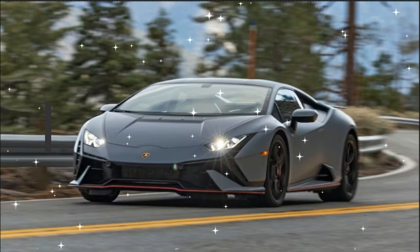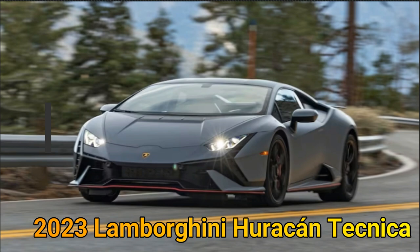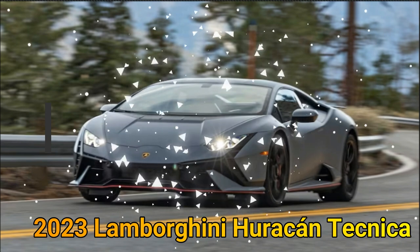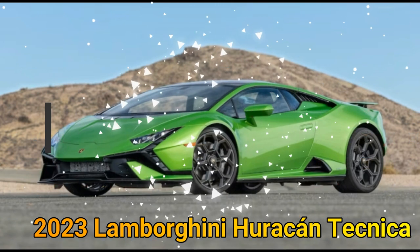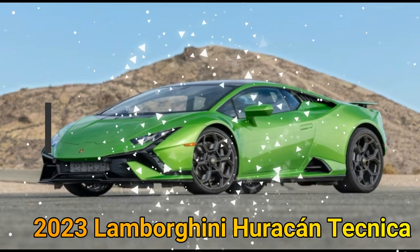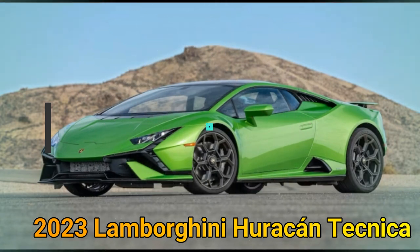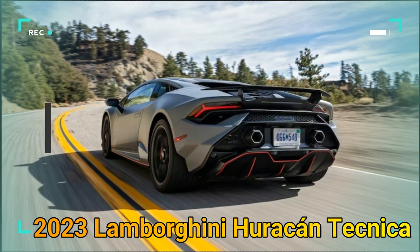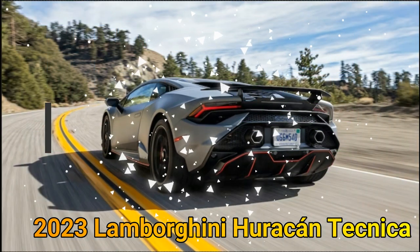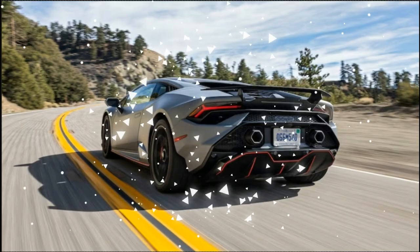The 2023 Lamborghini Huracan Tecnica follows in the footsteps of the Huracans that came before it. The slightly wilder, less practical STO wowed us last year at the inaugural Performance Vehicle of the Year competition and finished in second place, whereas both the Huracan Performante and the Huracan Evo won our now-deceased sports car and supercar round-up event, Best Driver's Car. Rest assured the Tecnica was a no-brainer finalist at this year's showdown, though a few flaws kept it out of the top spot.